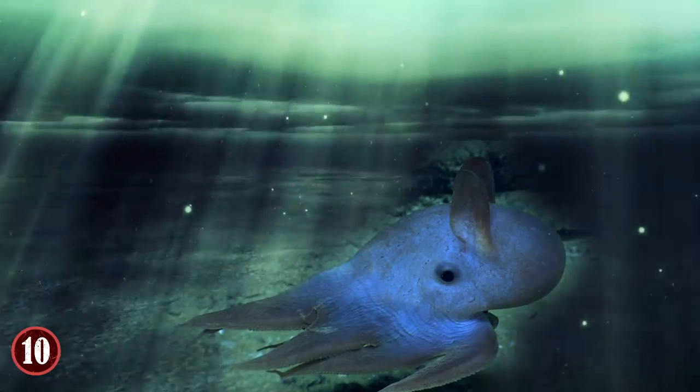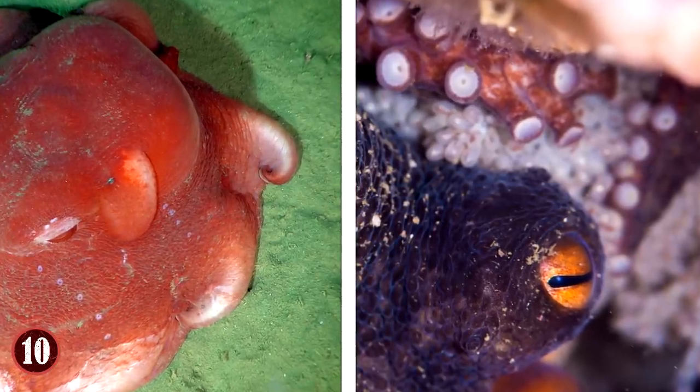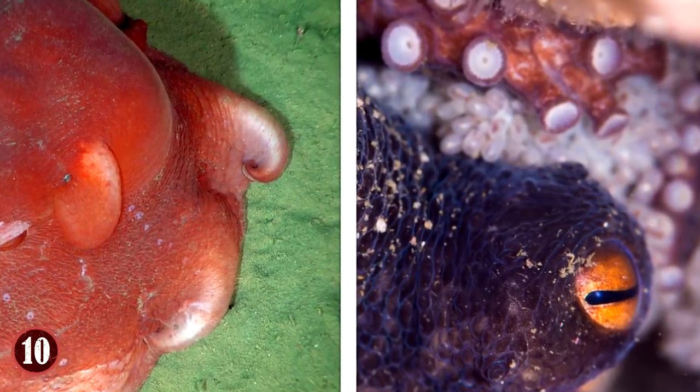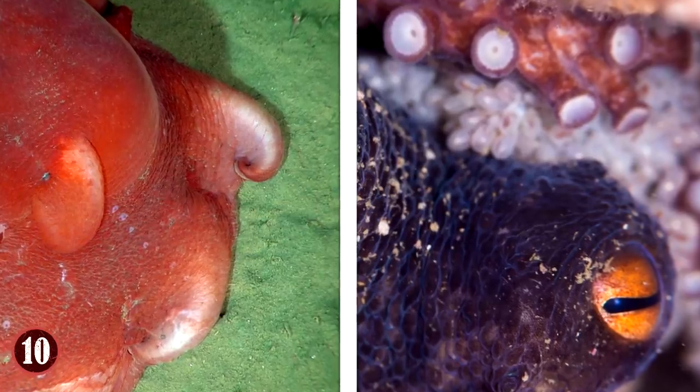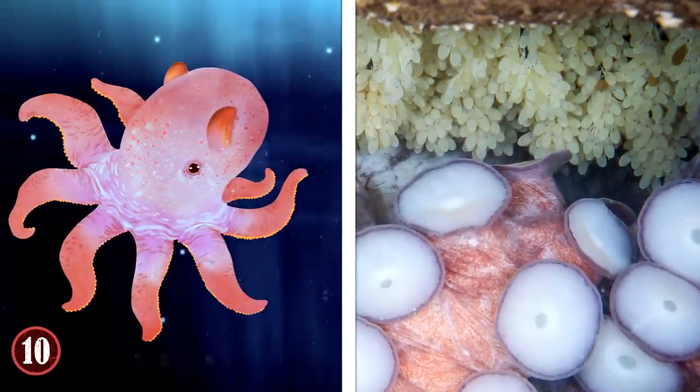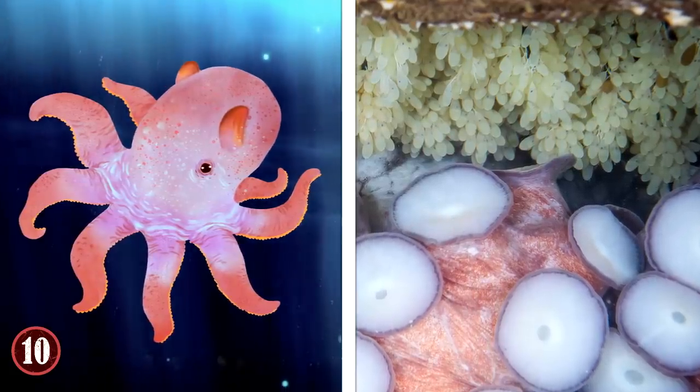Females store up sperm for long periods after mating and always have eggs at different stages of development. When the environment is conducive to reproduction, the octopus transfers the sperm to its most fertile egg. The cycle continues as the females lay more Dumbo octopus eggs by attaching them to hard surfaces at the bottom of the ocean.